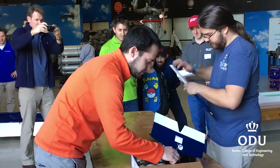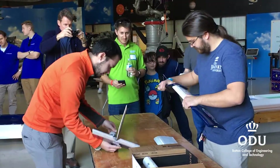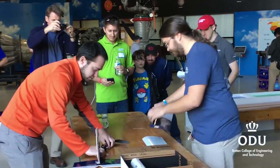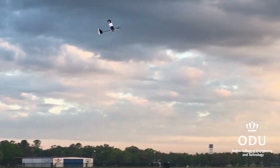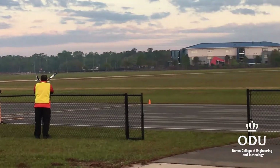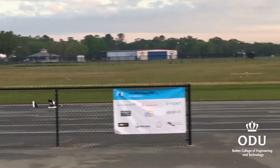Before you get there you have to submit a technical report which includes drawings and analysis. When you arrive you go through a technical inspection to see if you meet all the criteria. There are safety rules — everything has to fit in a small cardboard box, you have to demonstrate that your battery is in a safe place, and that if the radio fails the motor doesn't keep running.